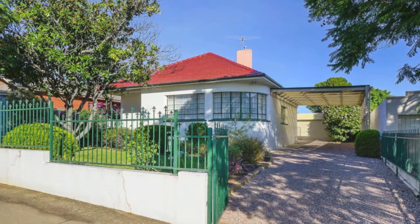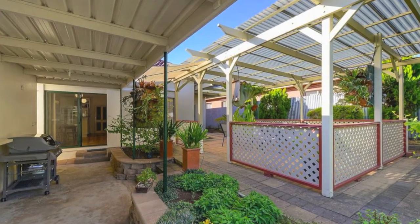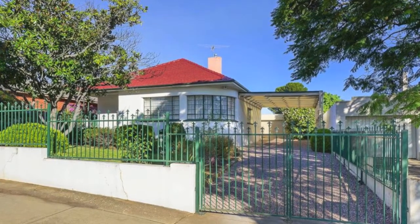Conveniently positioned and an easy drive from the CBD and close to Prospect Road with all its excellent amenities is this solidly built conventional style home that is both appealing and affordable.